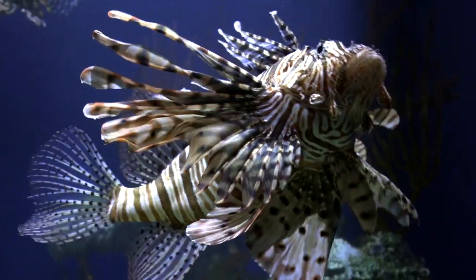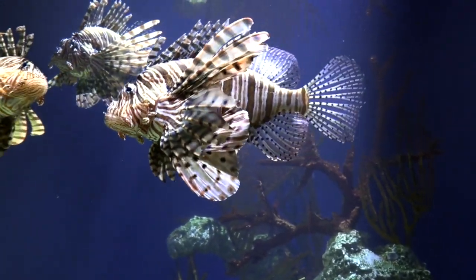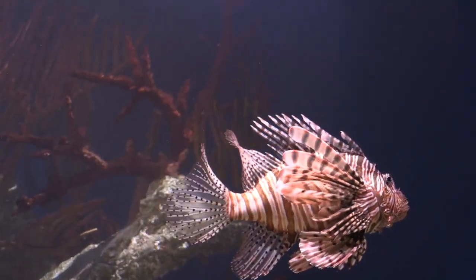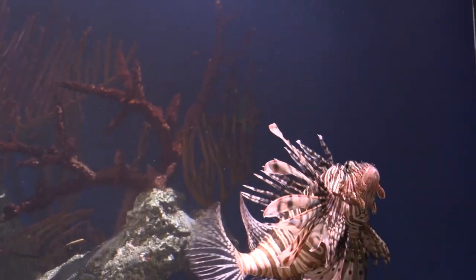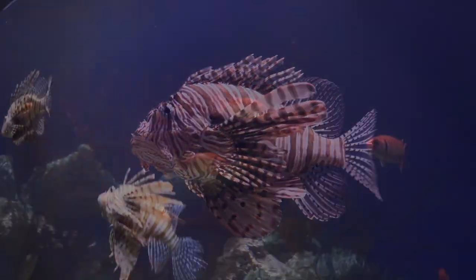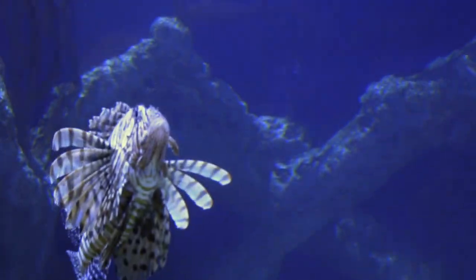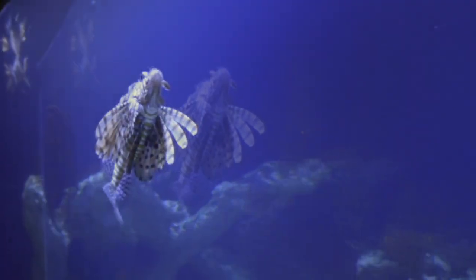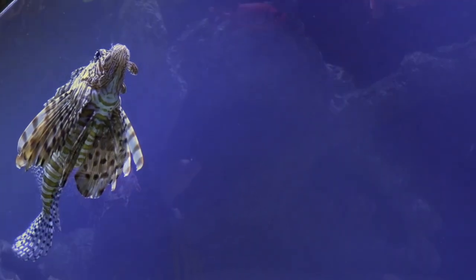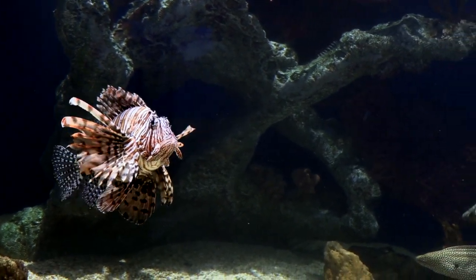Well, dang — why does something this gorgeous have to be a bad thing? Well, it's not a bad thing in its native habitat, the South Pacific and Indian Oceans, because there it has natural predators. But it does damage here. It has long been a favorite ornamental fish for home aquariums, and that's likely how it found its way to the reefs of the Atlantic Ocean, where it is unfortunately all too prolific.